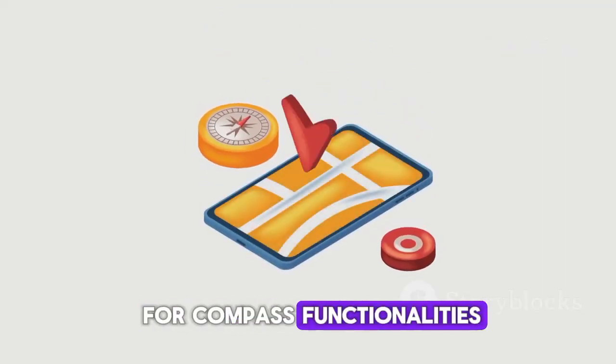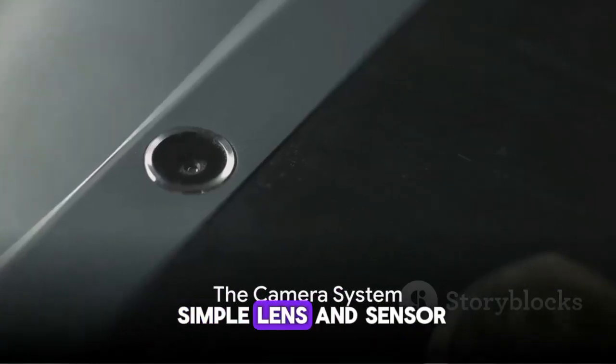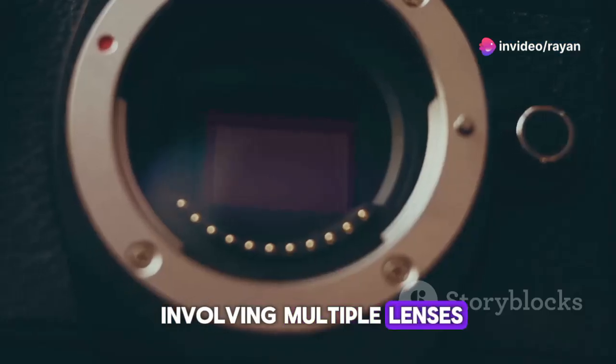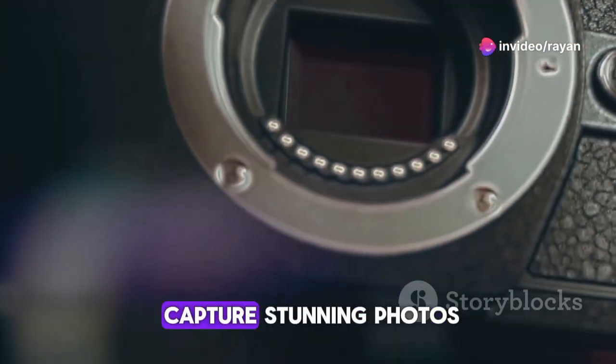And the magnetometer, used for compass functionalities. Next up, the camera — this isn't just a simple lens and sensor. It's a complex system involving multiple lenses, image sensors, and software algorithms that work together to capture stunning photos.